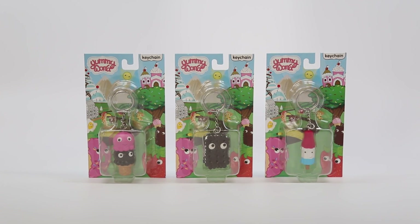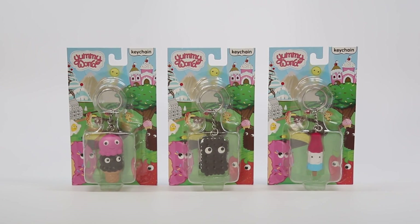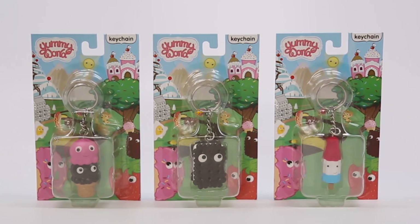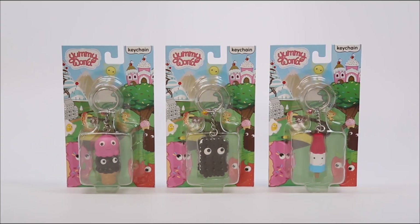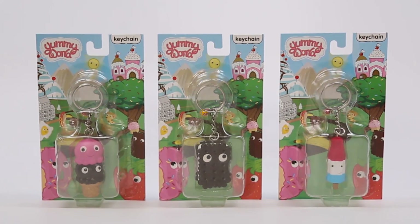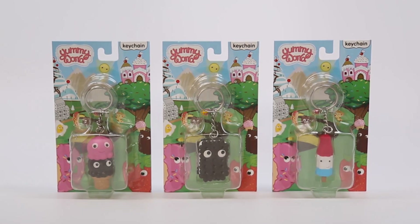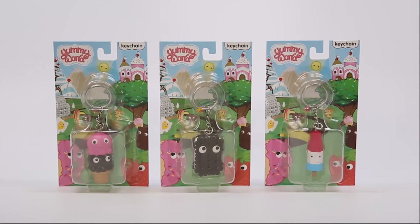Hey guys, welcome back to another episode of the Toy Box Collectibles. My name is Cupquake and I'm here with Hana. We are bringing you guys some Yummy World treats. It is hot today in California, so we thought we would cool down with some ice cream. We are bringing you guys some Yummy World keychains — they are $4.99 and we bought these from Kidrobot. There are 16 in total and they vary from snacks, treats, and breakfast.